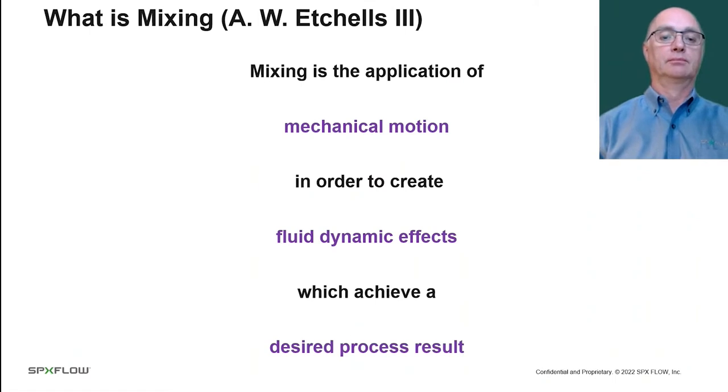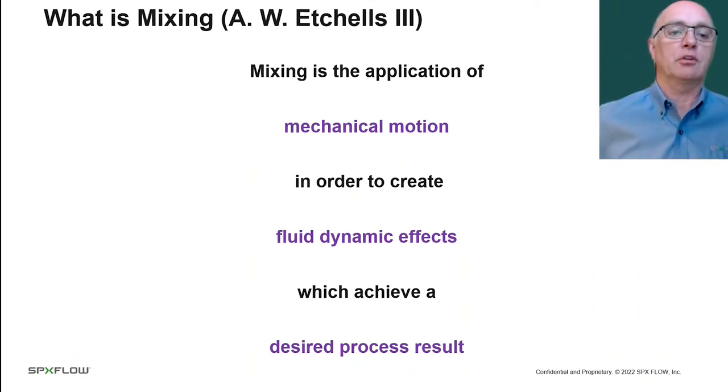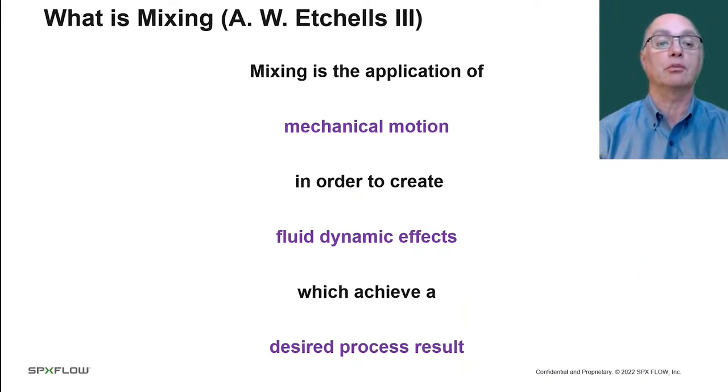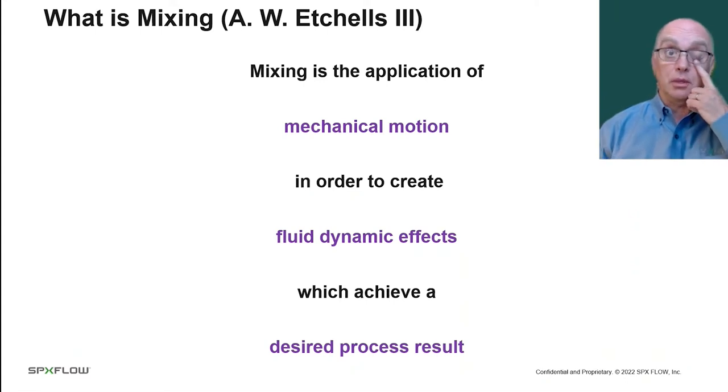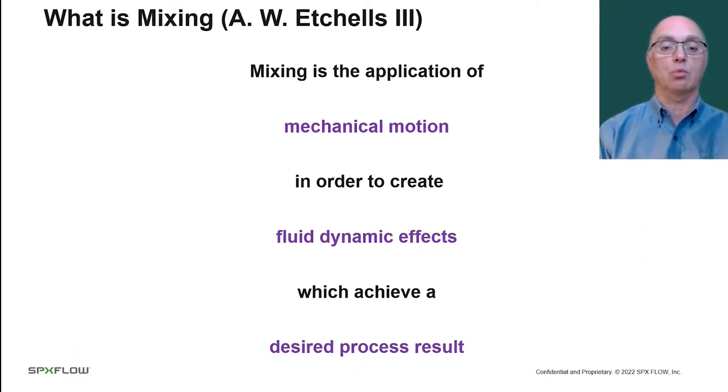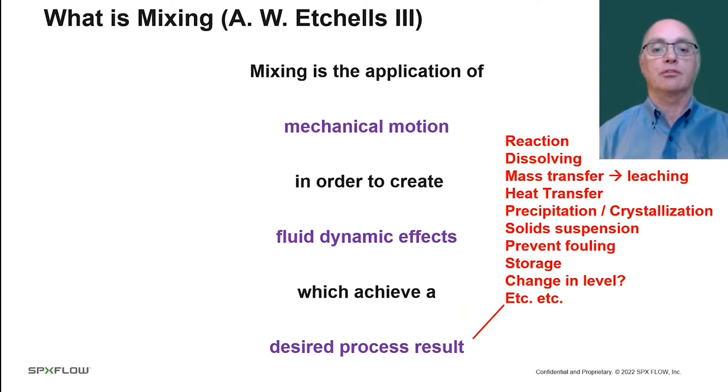What is mixing? This definition comes from Art Etchells, a retired DuPont Fellow, which is the highest technical level you can reach within DuPont. His definition is: mixing is the application of mechanical motion in order to create fluid dynamic effects which achieve a process result. The customer, the user of the mixer, is interested in the process result — why are we mixing?